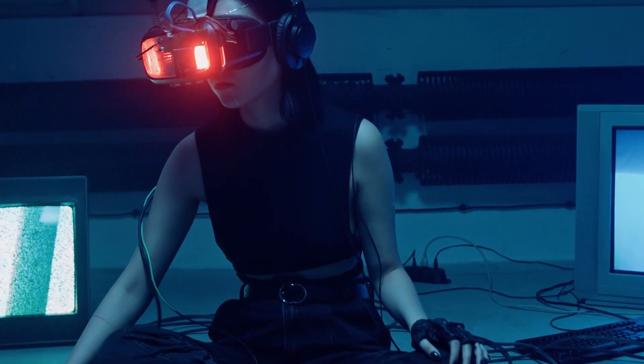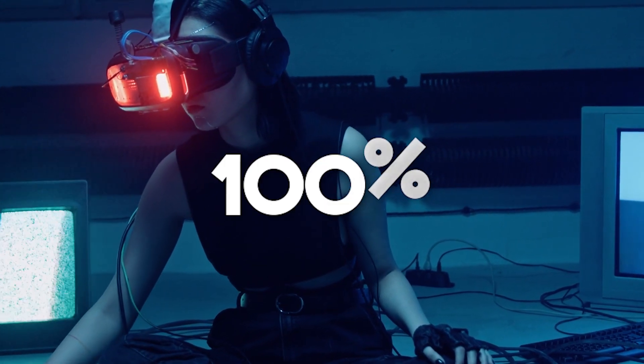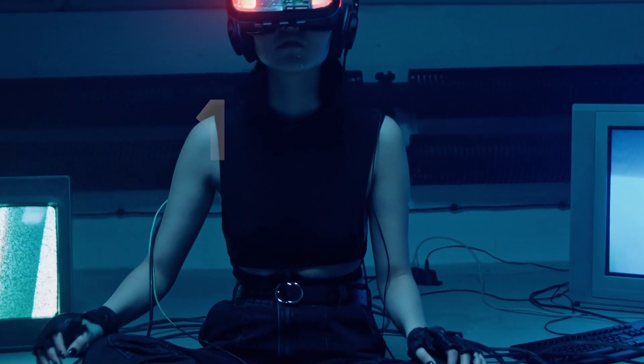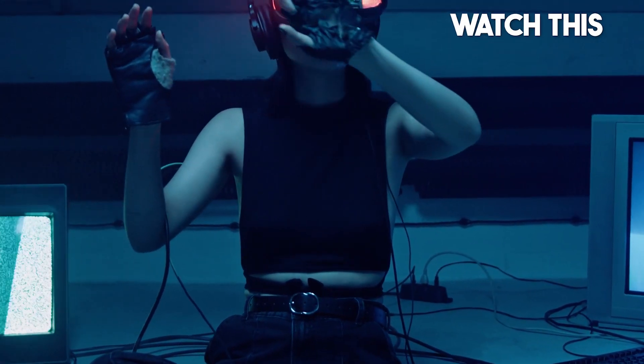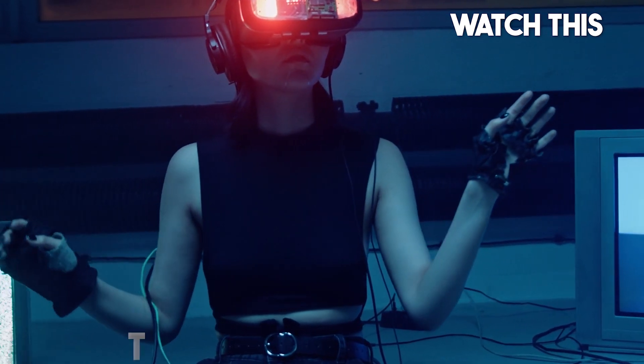If you've made it this far, comment down below with the word '100%' to confirm that you've received the knowledge from this video. For more interesting topics, make sure you watch the recommended video that you see on the screen right now.